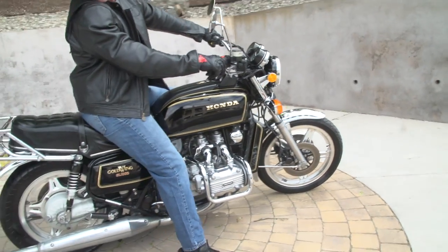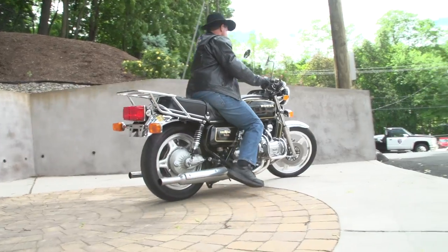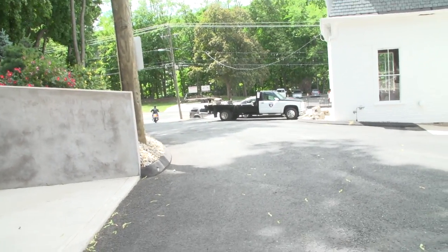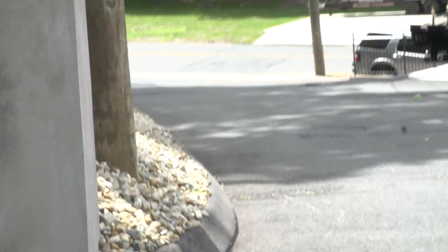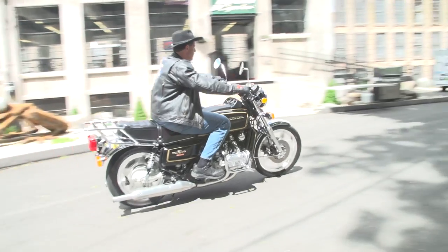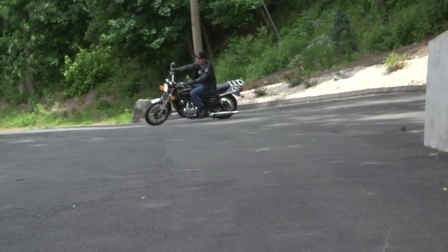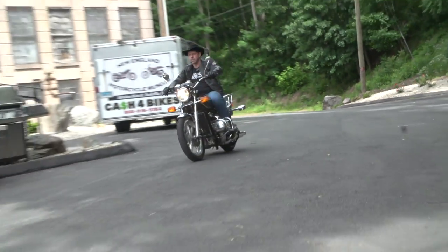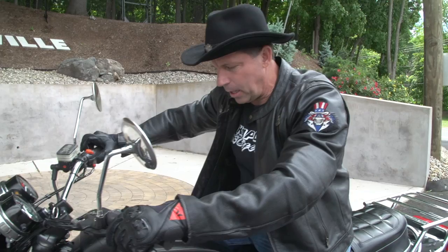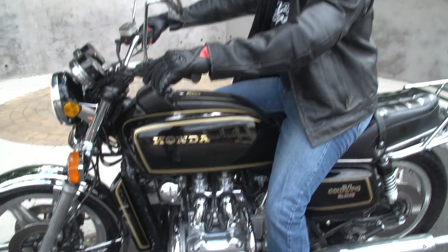There's no exhaust note on this thing. That was crisp. Just a super smooth bike — it's fast, a true super bike. It'll do 125 miles an hour, it's capable of a 12-second quarter mile. Fast, smooth, comfortable, reliable, and it's a Honda — you don't need to say anymore. The bike's awesome.